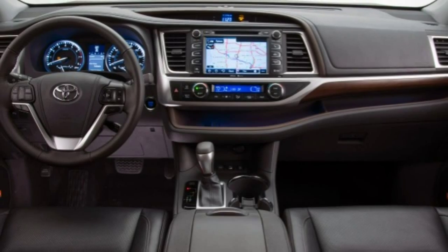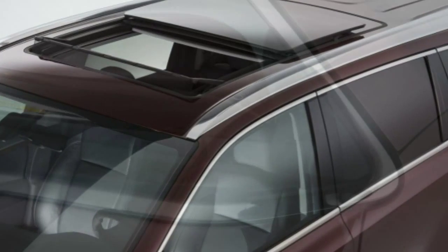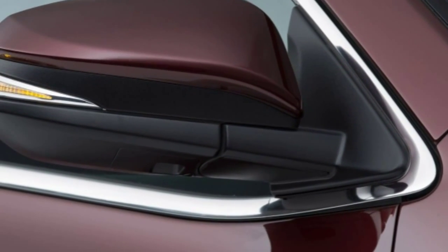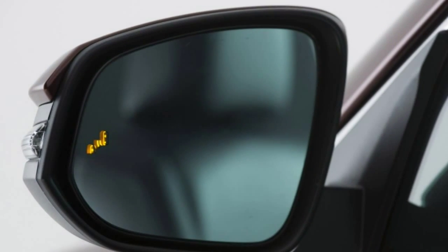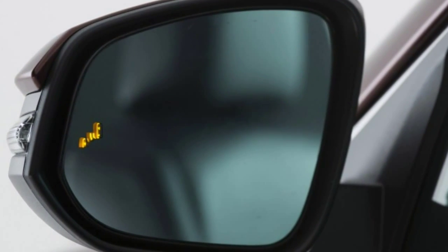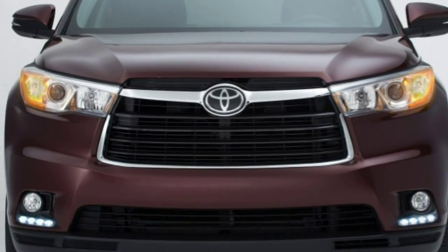Do you need room for up to 8 people? A comfortable and quiet ride? Good performance and fuel economy? How about the option of rear-seat DVD entertainment, or even occasionally towing up to 5,000 pounds? If this reads just like your short list, then Toyota would like you to take a look at the versatile Highlander crossover SUV.